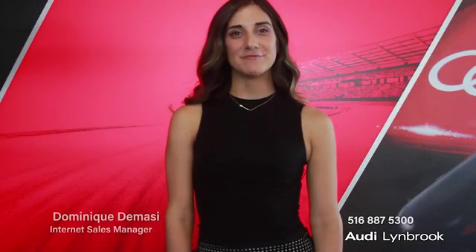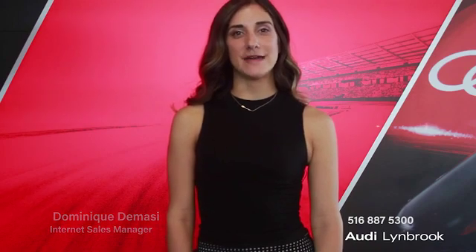Hi, my name is Dominique DeMassi and I'm the Internet Sales Manager here at Audi Lynbrook. I'm here today to introduce you to an amazing pre-owned vehicle that we have available for you. Here, we do a 500-mile radius search to make sure that we have the lowest pricing in the area. We pride ourselves on transparent, honest, low pricing with no hidden fees.